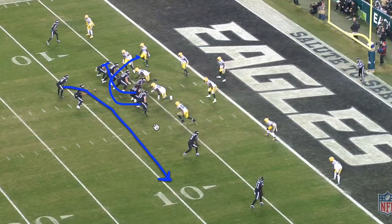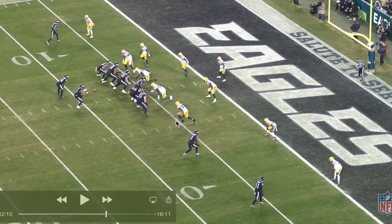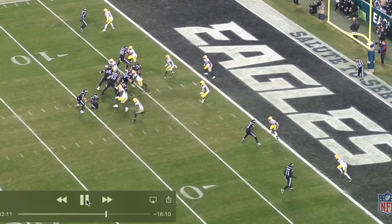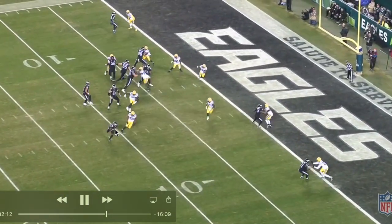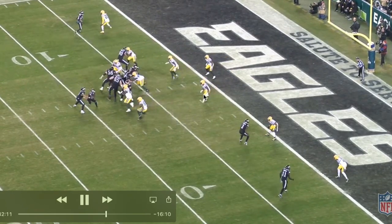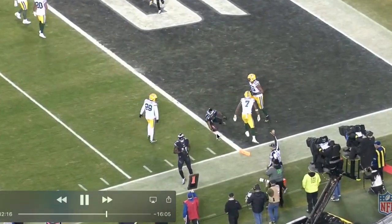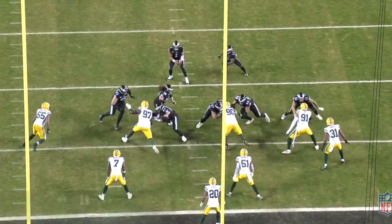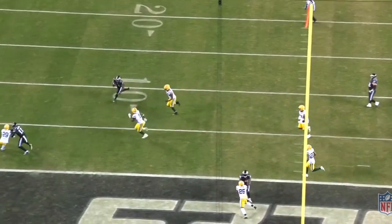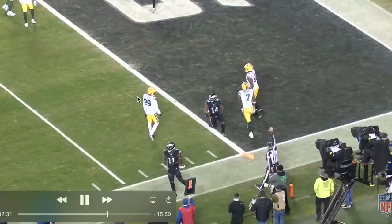Out either on the perimeter or inside the box. We're going to read this end man on the line of scrimmage — does he crash or does he expand with the sweep? As we already see it happen, it looks like the end man is going to crash down just enough to give Jalen Hurts the read. He hands that ball off, and we see number seven here do a great job flying outside the box — really good sideline-to-sideline speed. Once again, it's a simple numbers game: the offense is trying to outnumber the defense, whether on the perimeter or in the box. A good three or four yard gain, getting them down to the one yard line.